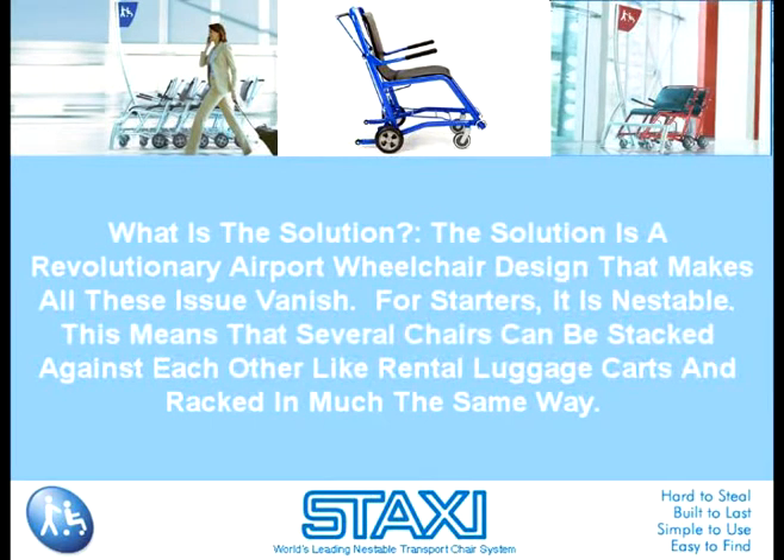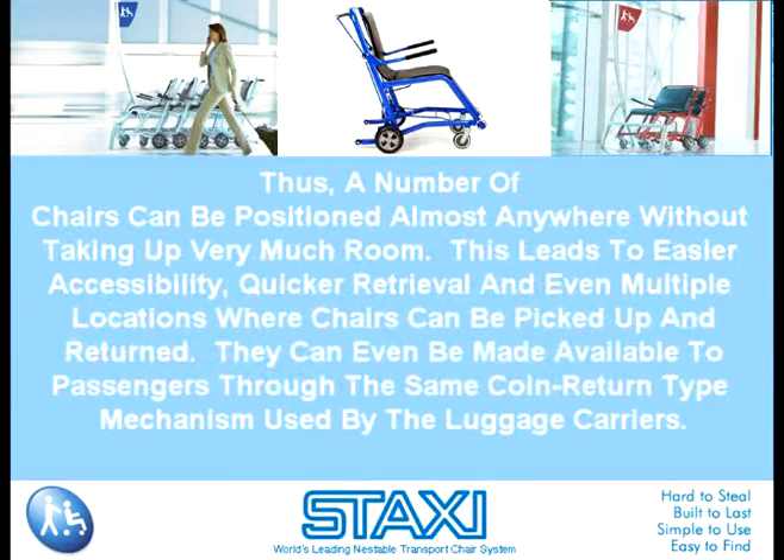The solution is a revolutionary airport wheelchair design that makes all these issues vanish. For starters, it is nestable. This means that several chairs can be stacked against each other like rental luggage carts and racked in much the same way. Thus, a number of chairs can be positioned almost anywhere without taking up very much room. This leads to easier accessibility, quicker retrieval, and even multiple locations where chairs can be picked up and returned. They can even be made available to passengers through the same coin-return type mechanism used by the luggage carriers.